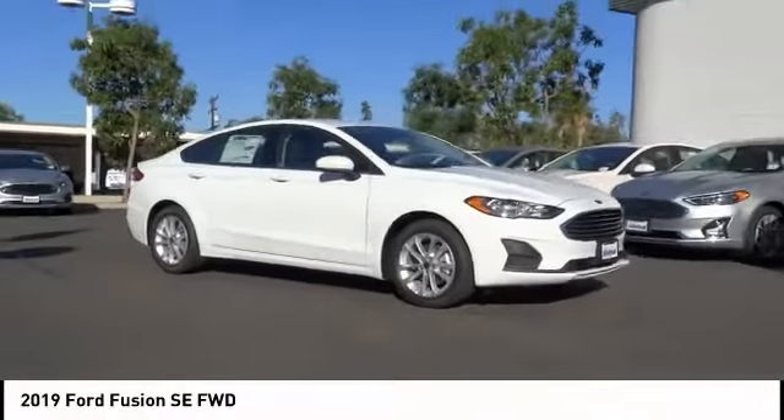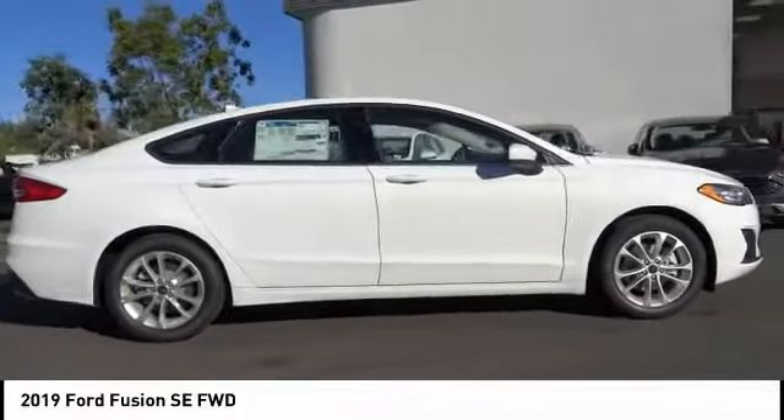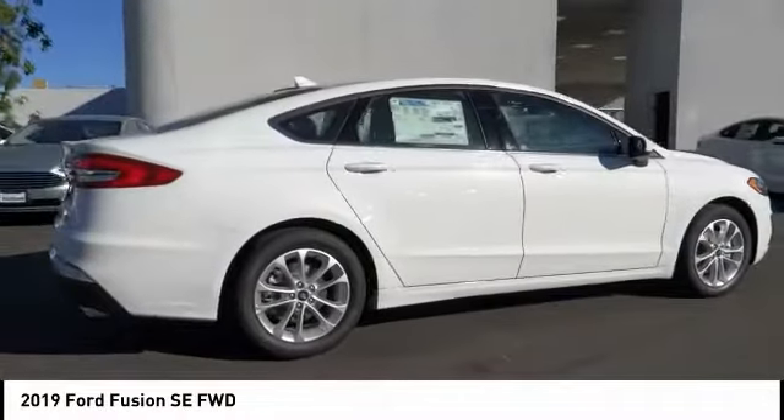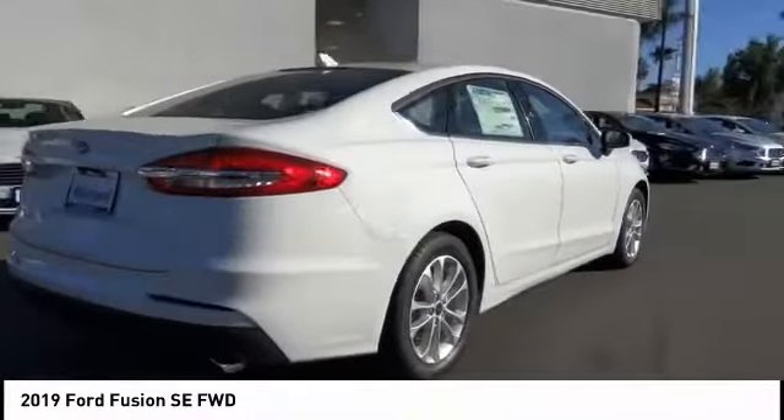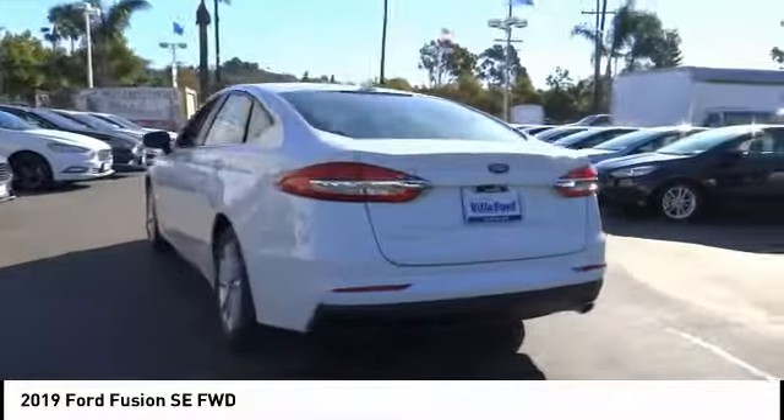Make a great choice today with the 2019 Fusion. You can have both impressive power and great economy in a Fusion, and it is priced below $25,000. This vehicle has less than 100 miles.